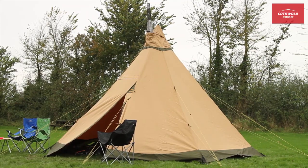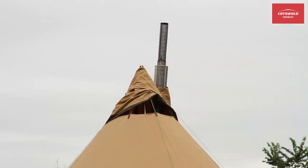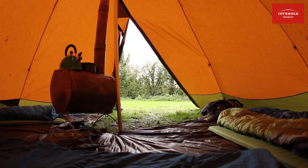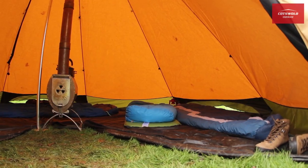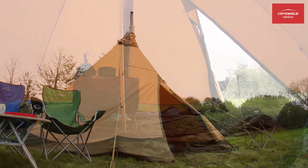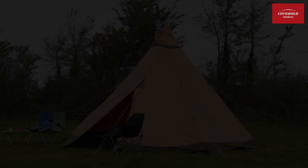Please note, although Tentipi tents are fitted with chimney openings for use with a stove, the stove itself is sold separately, as is the heavy-duty groundsheet. In the Tentipi range, you'll find timeless designs and modern innovation, creating a uniquely enjoyable camping experience.